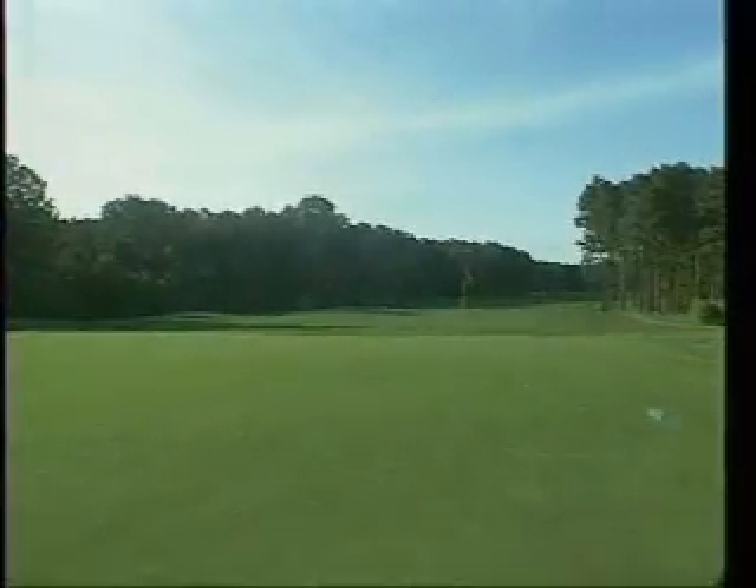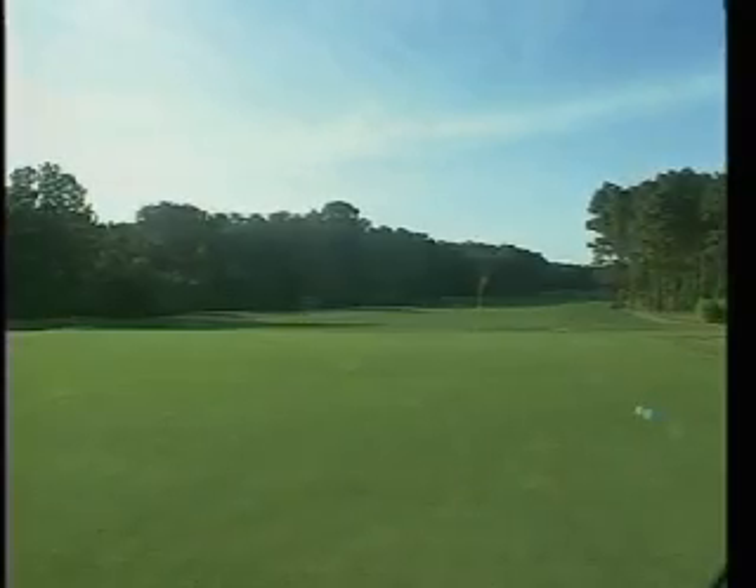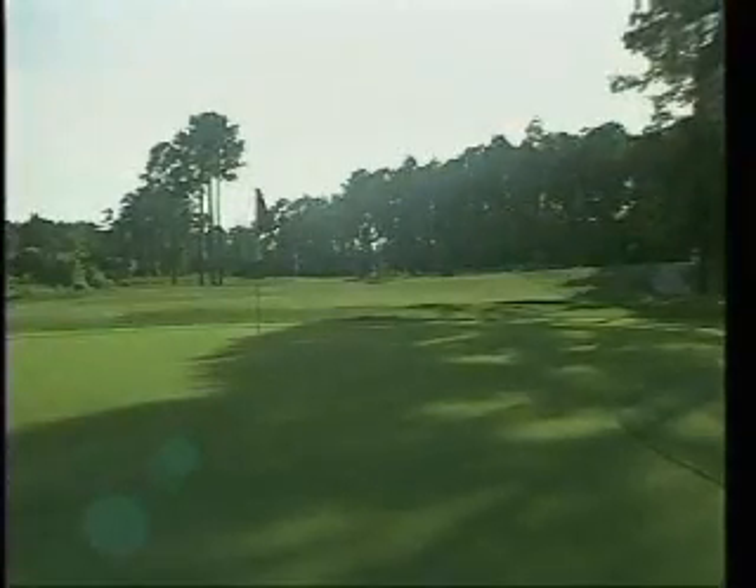The South course is a more traditional, tree-lined, and longer track that will certainly engage you with its tranquil test.